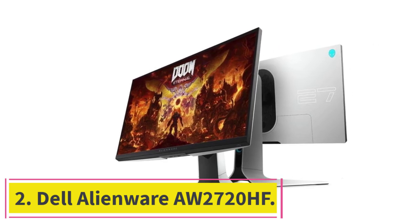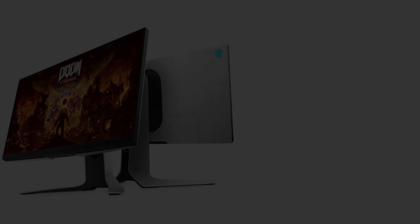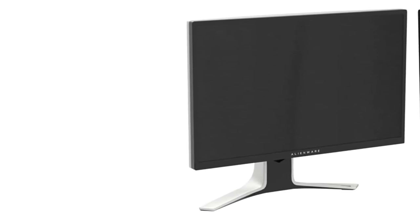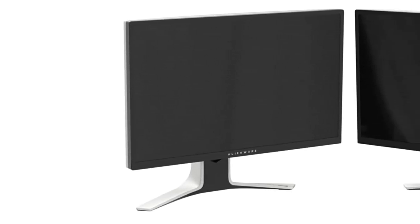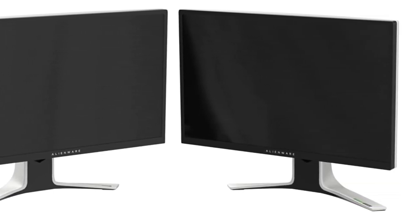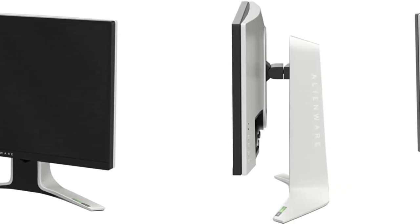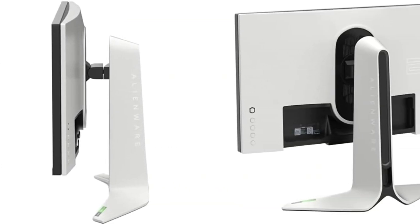At number two: the Dell Alienware AW2720HF. This is a gorgeous-looking white gaming monitor for anyone looking for a 240Hz full HD gaming monitor for esports-level gaming. Beyond high refresh rate gaming, you also get a beautifully designed white monitor that complements an entire gaming setup.